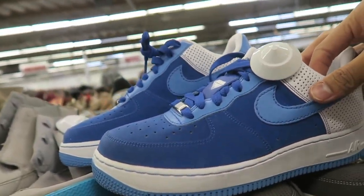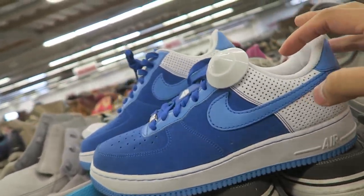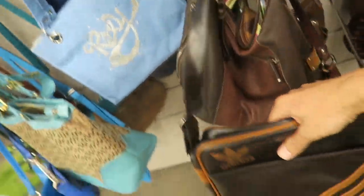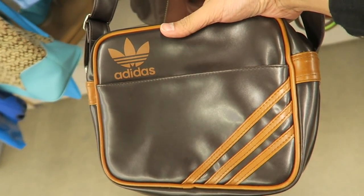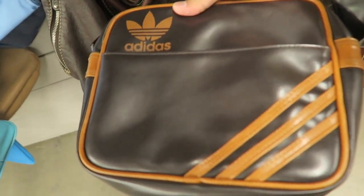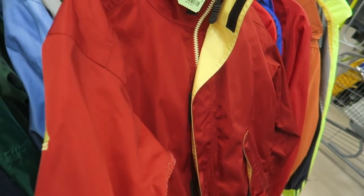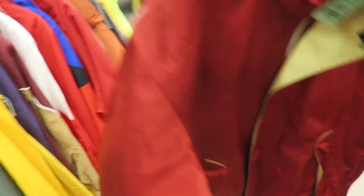I got these Air Force Ones right here — I think these are the 25th anniversary, pretty clean, but they're asking for $35. Found this brown leather Adidas side bag, pretty tight, they're asking for eight — we'll see. I got this Nike ACG, selling it for $15, size small. It's a little too plain, gotta pass.